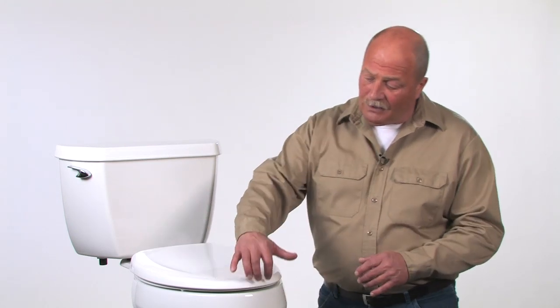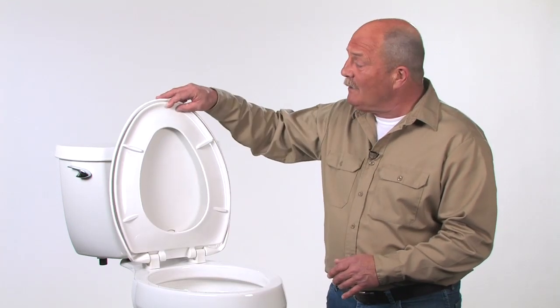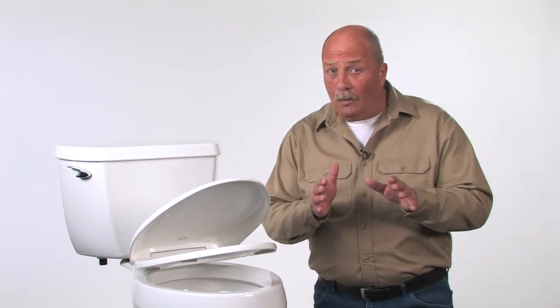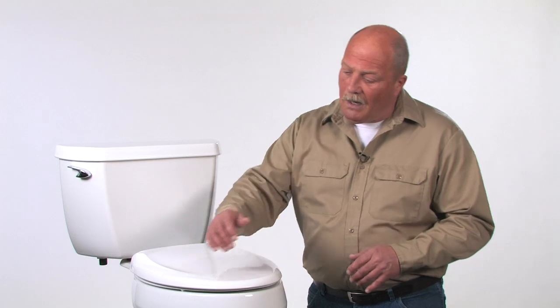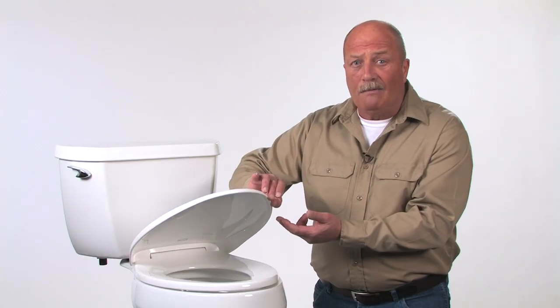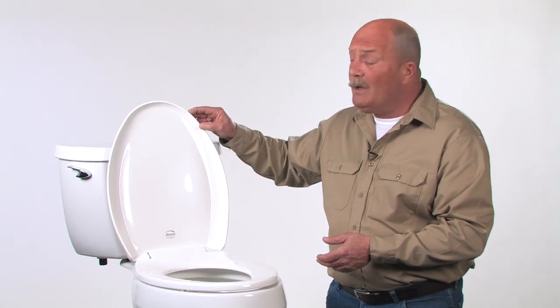Your guests will appreciate the Bemis Hospitality seats too, especially the Whisper Close feature, which means that they won't wake up to the sound of a slamming toilet seat in the room next door. Notice the way the lid wraps over the seat. This partial wrap-over design lets a guest open the cover without their fingers coming in direct contact with the ring. It's a nice touch.